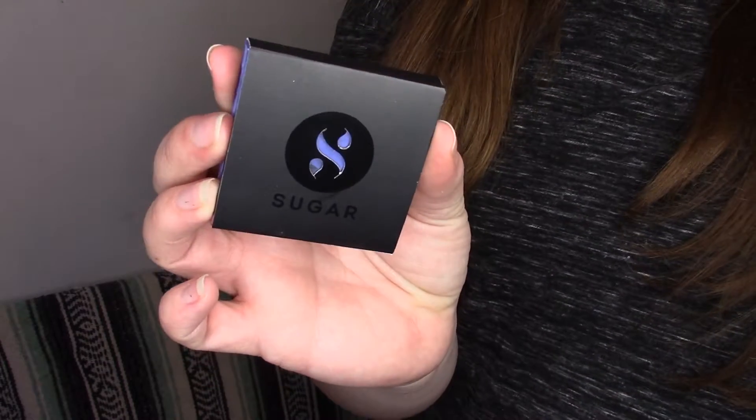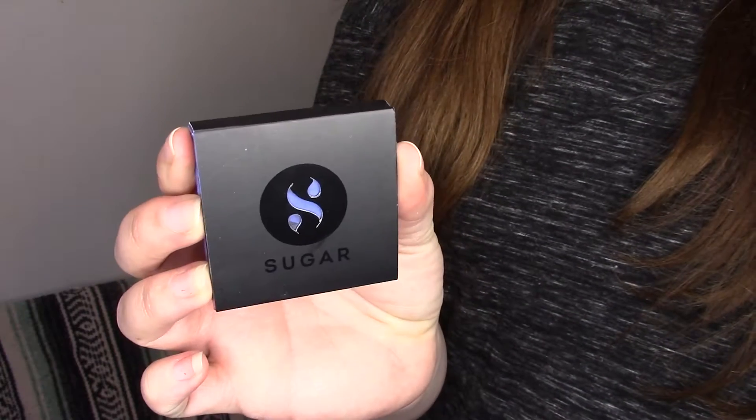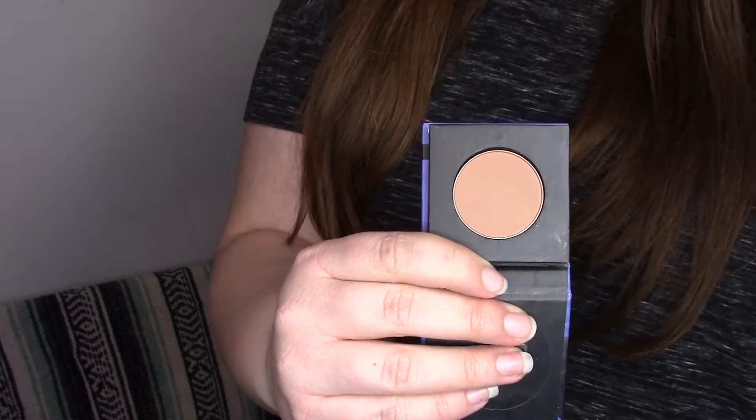The next thing in here looks like it might be a little palette. It's from Sugar, and it's a contour mini bronzer — which is another thing I don't really necessarily need. I have more bronzer than I know what to do with. I think I'm going to leave this unswatched and I will probably pass that along to somebody else, because this girl's got a lifetime supply of bronzer.